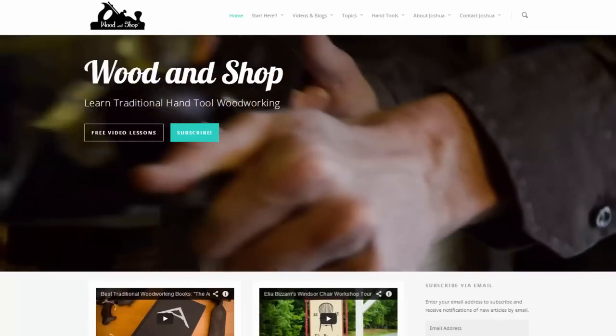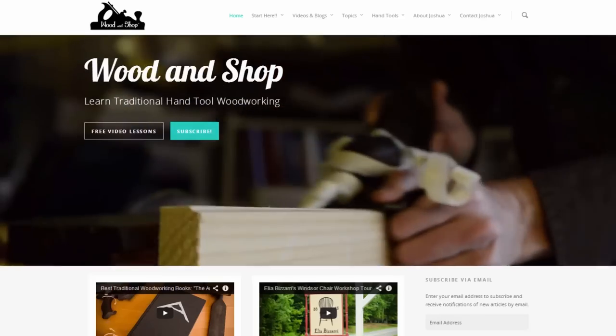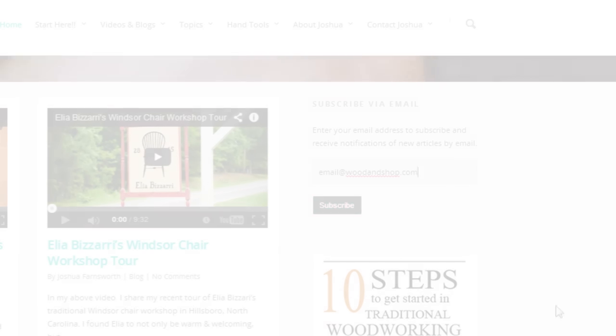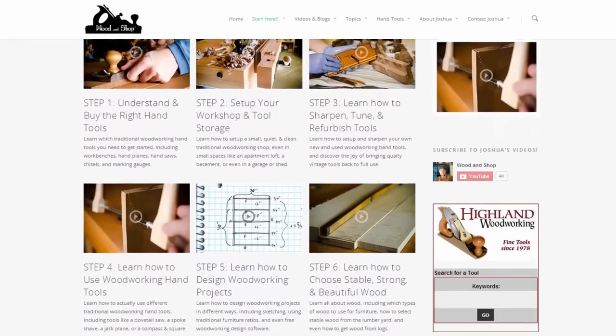If you're interested in learning traditional woodworking with hand tools, visit my website at WoodAndShop.com, where you can find free video tutorials, buying guides, and reviews. Make sure you subscribe to my regular blog posts, and also check out my 10 steps for getting started. Enjoy!